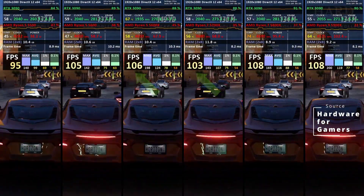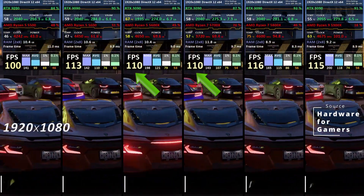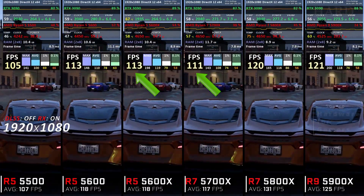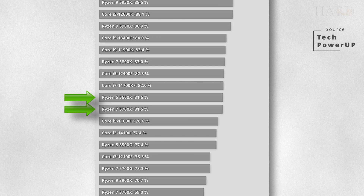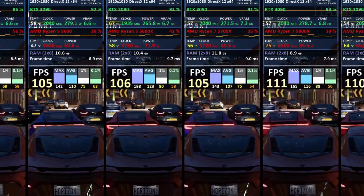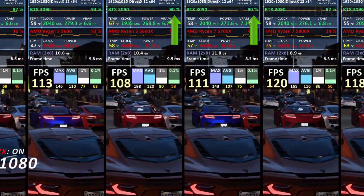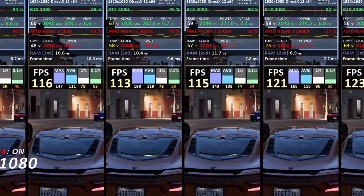Their gaming performance is very similar — practically identical. At the same time, they provide a comfortable FPS level. In Full HD, they are only 18% slower than the latest Ryzen 5 9600X. In half of the games, the RTX 3090 GPU was loaded at over 95%, while in the other half, it reached 65% or more.